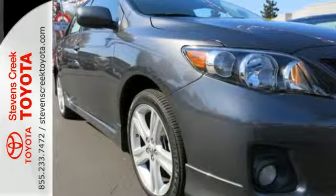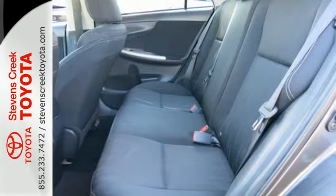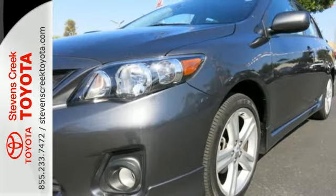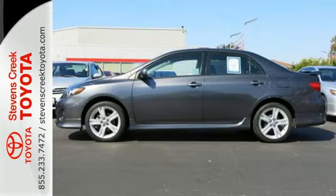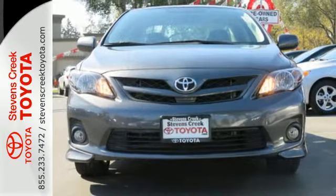Safety features like anti-lock brakes and multiple airbags ease your worries. The power windows, locks and mirrors, and keyless entry ease your drive. And with features like a CD player and stability and traction control, you have a well-rounded vehicle at a great price. Start enjoying some peace of mind and take this Corolla home today.